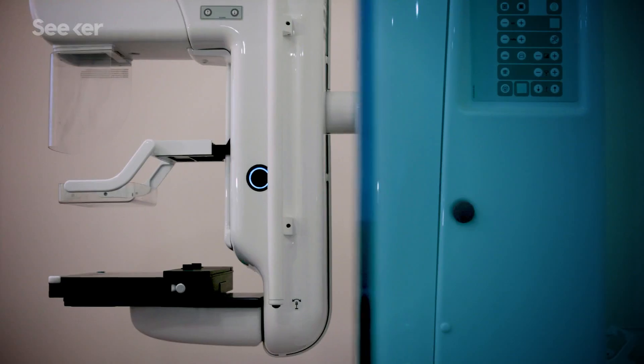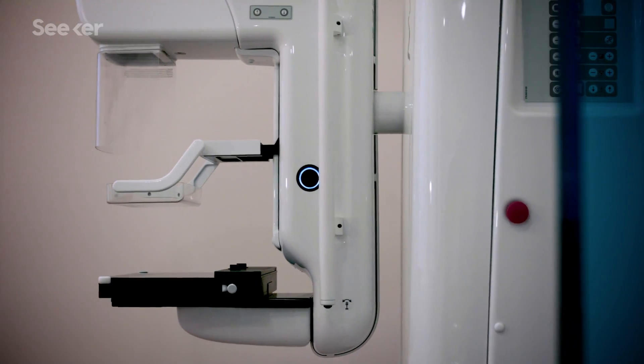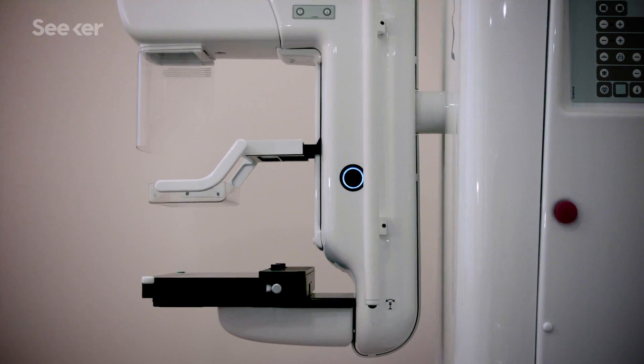So when it comes to scanning inside our bodies, there's still a lot to learn. Mammograms are the current standard for screening tests, and the American Cancer Society recommends once women reach 45, they start getting them. But I'm terrified of needles, so I'd pick a pill over an injection any day.